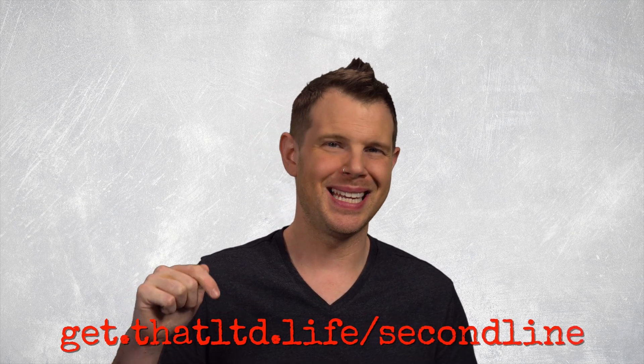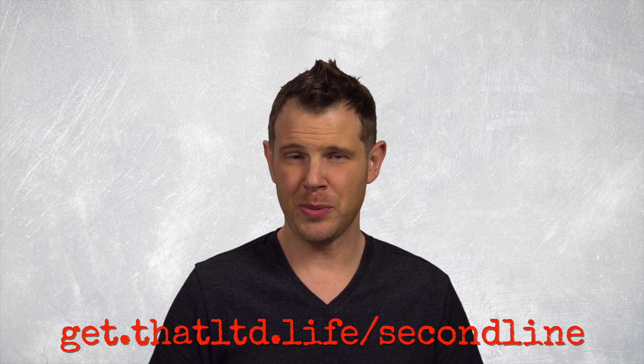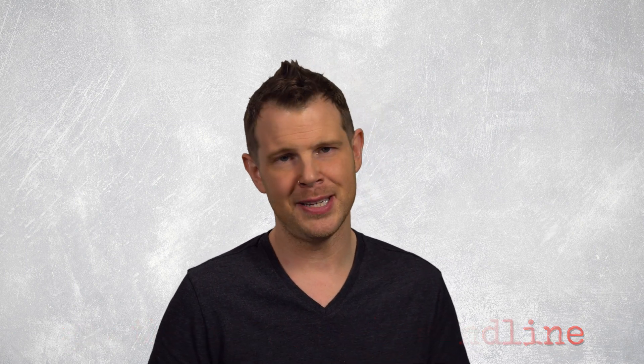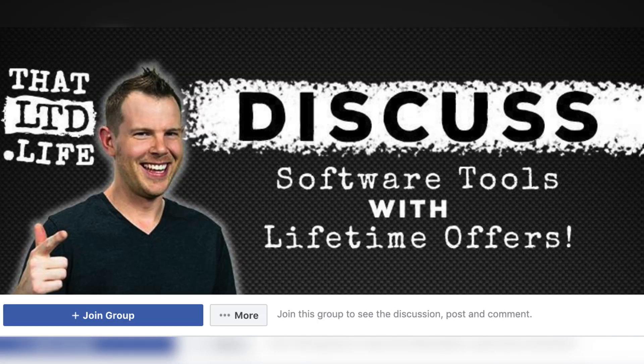If this review has been helpful and you want to make a purchase, the link will be down below. That is our referral link, so we get a little kickback when you purchase through it, although it doesn't cost you anything extra. Make sure you head over to our Facebook group to join the LTD chat, and I'll see you in the next review.